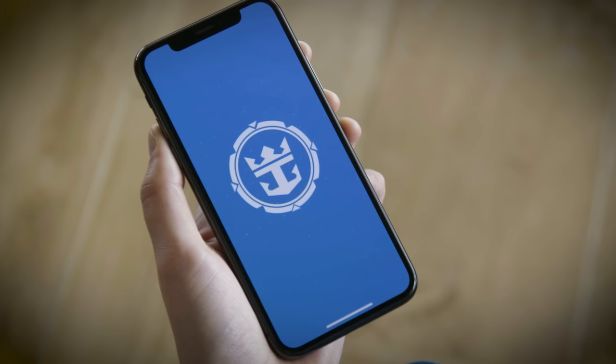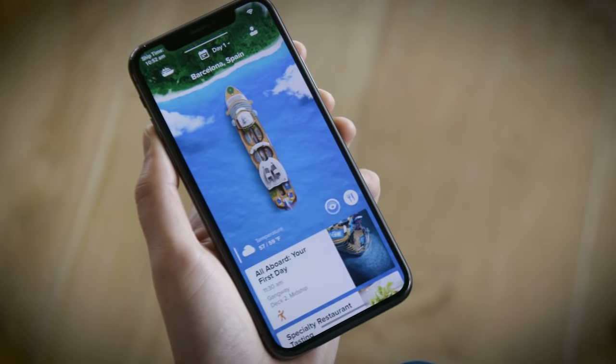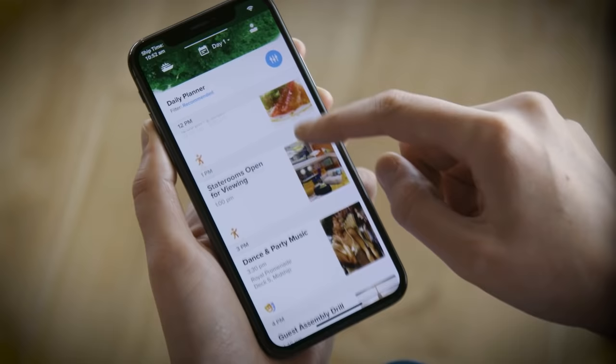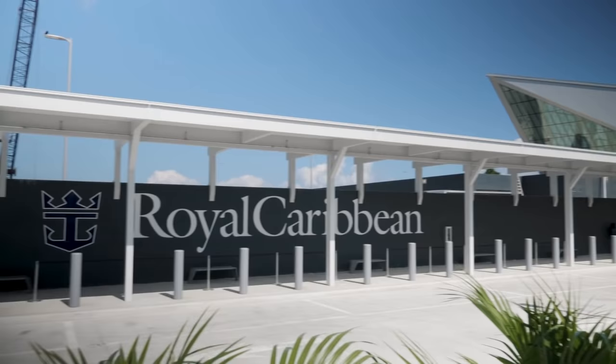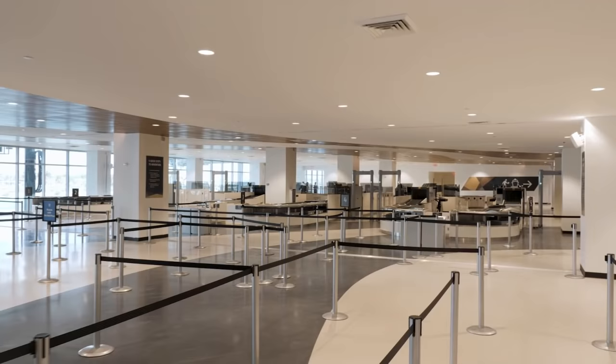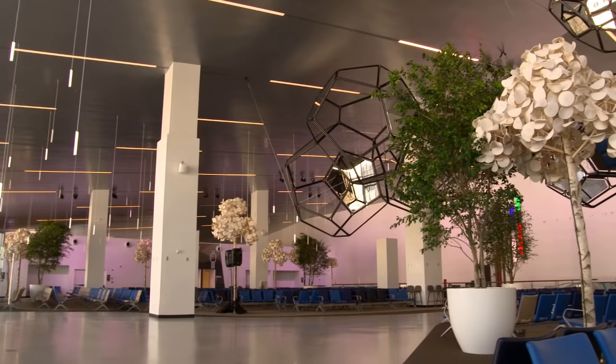Another secret is that you can check in for your Symphony of the Seas sailing before the cruise with the mobile app. Royal Caribbean's smartphone app provides a lot of new functionality and allows you to check in for your cruise. Just like at the airlines, you can use the app to complete the online check-in, and then once you're at the beautiful Terminal I in Miami, you can breeze right through the check-in process with your app in hand. The app will contain your set sail passes and everything you need to get from curb to ship as fast as possible.